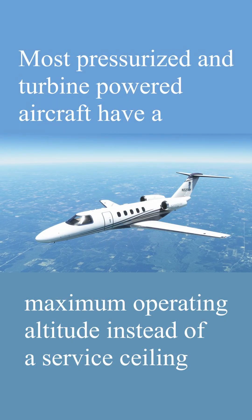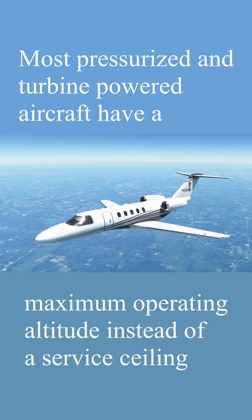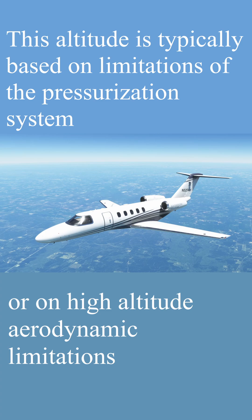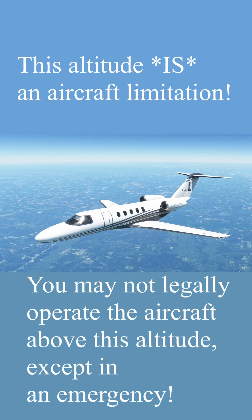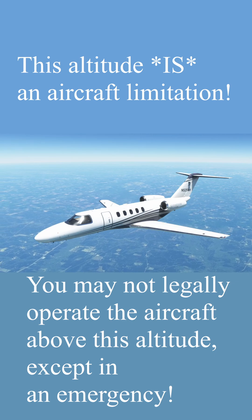Most pressurized and turbine-powered aircraft have a maximum operating altitude instead of a service ceiling. This altitude is typically based on the limitations of the pressurization system or aerodynamic limitations and is an aircraft limitation. You cannot legally operate these aircraft above this altitude except in an emergency.